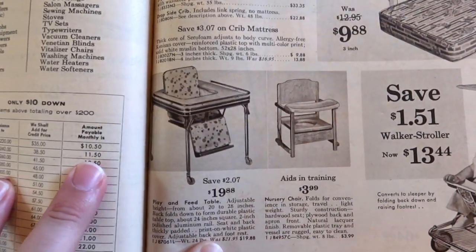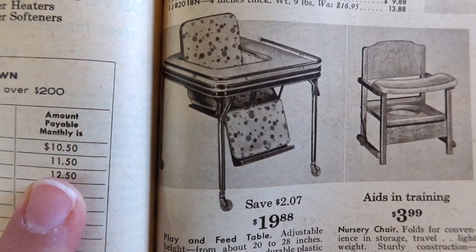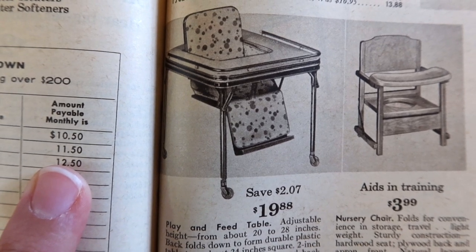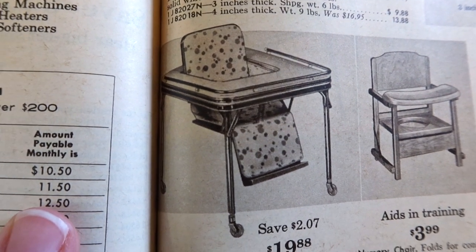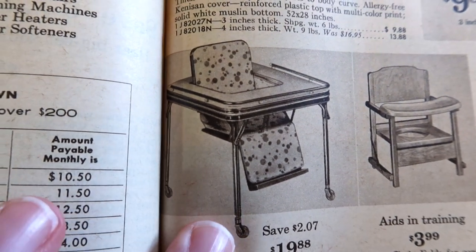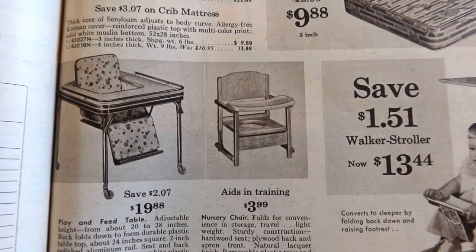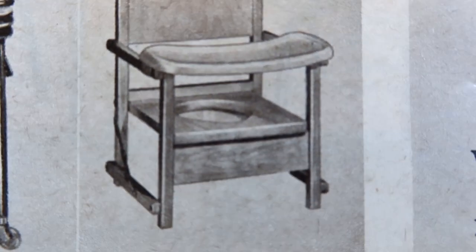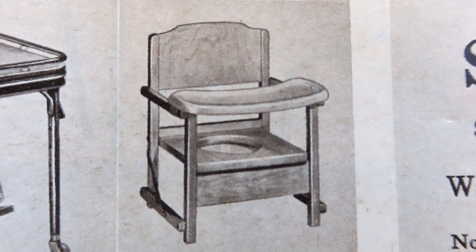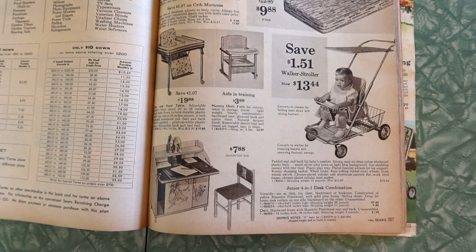And this is probably something else that got recalled — a play and feed table. The feet don't touch the ground, so it's literally just like a high chair on wheels to skid your baby across the kitchen floor when you're done feeding them. And it aids in training — potty training. There's a little hole in the bottom of the seat. You take their pants off, strap them in, you've got a tray for food and toys, and you just leave them there until they learn how to use the toilet. The good old days.